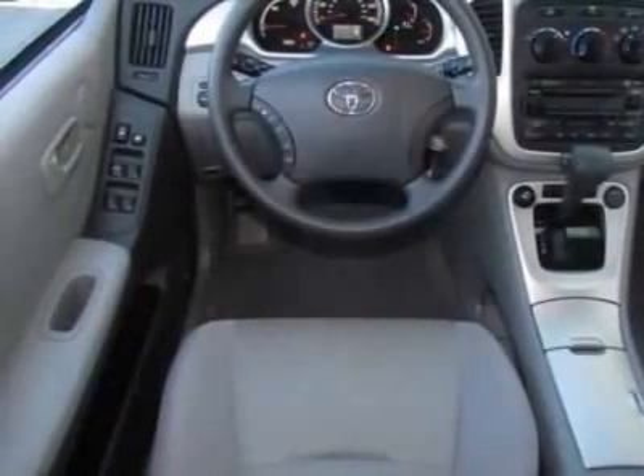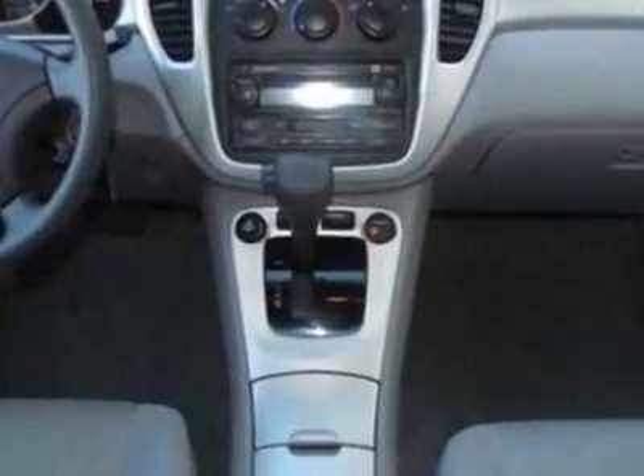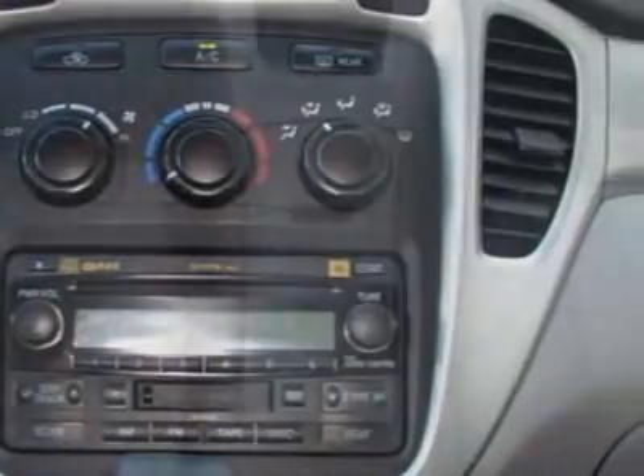Additional options for this vehicle include the solid paint package number one, carpeted floor cargo mat set, PPL, cloth seats, standard, and the 50 state emissions.